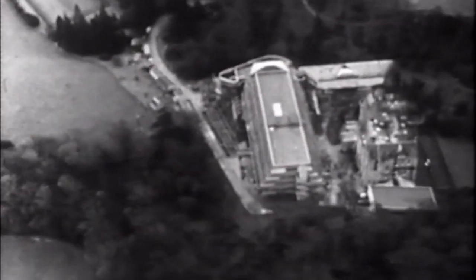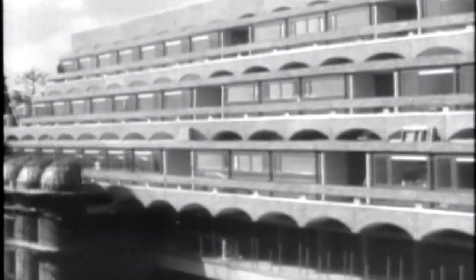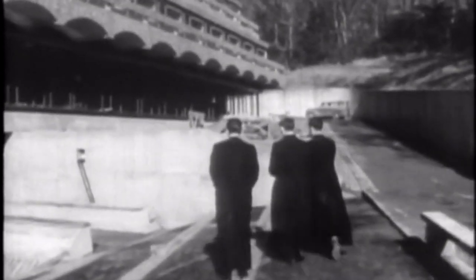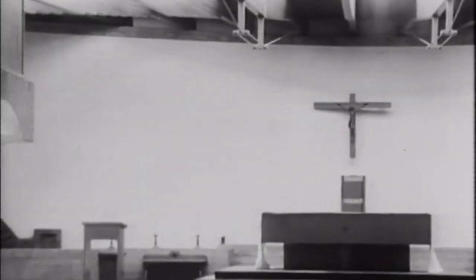Nestling in 200 acres of woodland near the village of Cardross is a hidden gem of modernist architecture. St Peter's Seminary was purpose-built in 1966 for the Catholic Church to train its priests. It was a revolutionary design that one local minister remembers fondly.